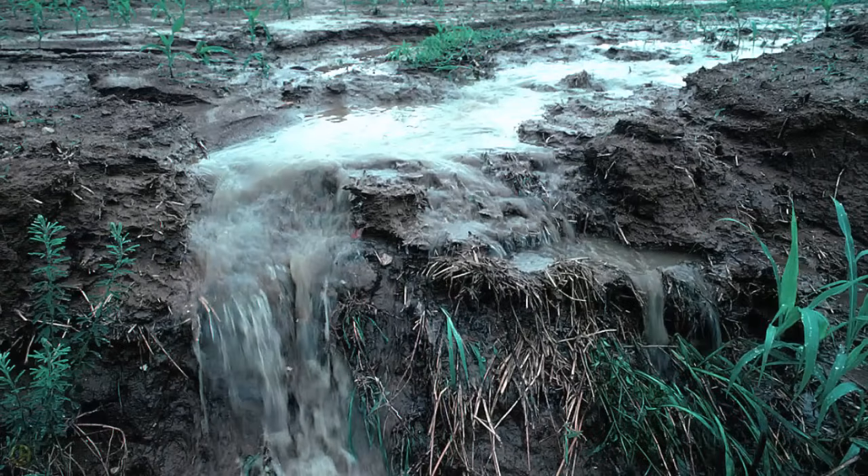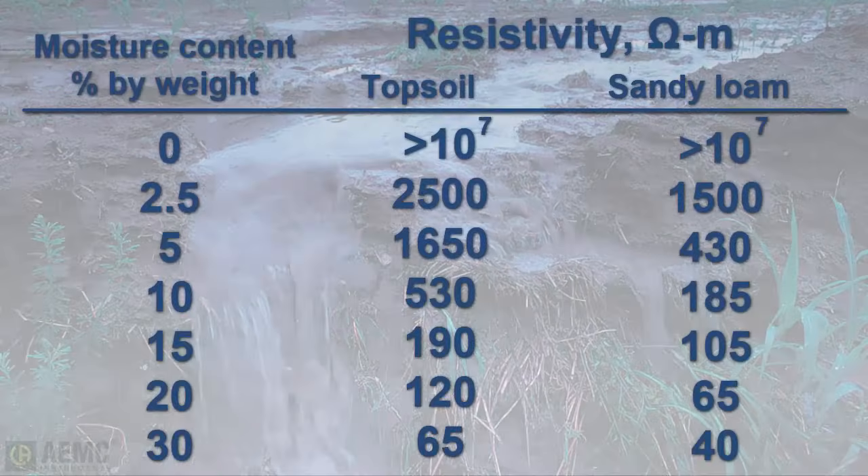Moisture also significantly affects soil resistivity. Consider two samples of soil: a topsoil and a sandy loam. When completely dry, both are very good insulators with extremely high resistivity. However, when moisture is added to both samples, resistivity changes rapidly.